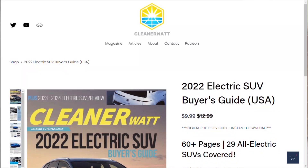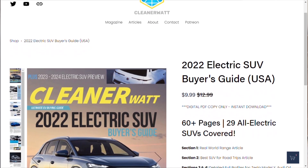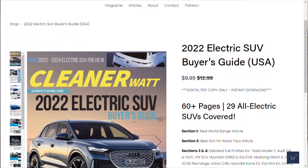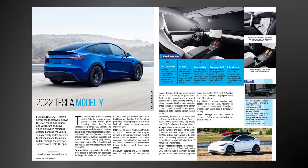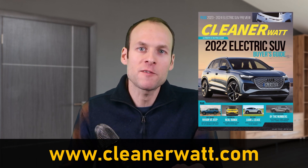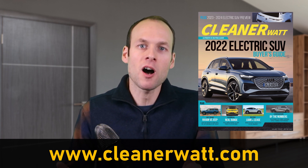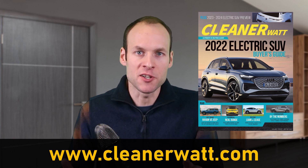Here at the beginning of the video, I wanted to introduce you to the first issue of CleanerWatt Magazine — the 2022 Electric SUV Buyer's Guide. If you go over to CleanerWatt.com, I'll put a link in the video description as well, where you can purchase a downloadable digital copy. It features over 60 pages of content, great articles, and comparison charts. There are no paper copies available, but you can get your copy at CleanerWatt.com under the magazine tab.